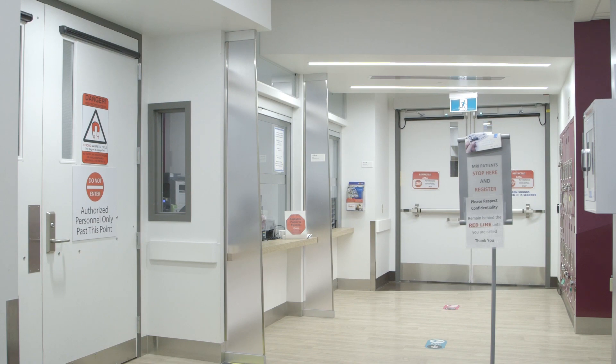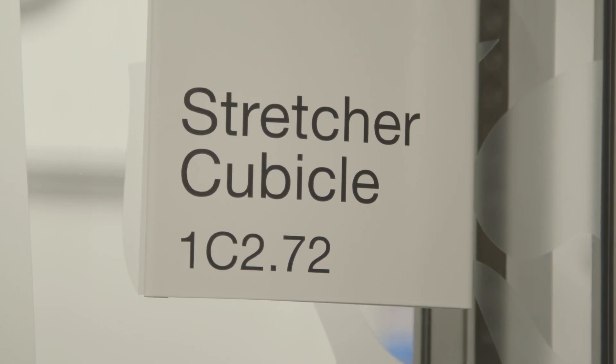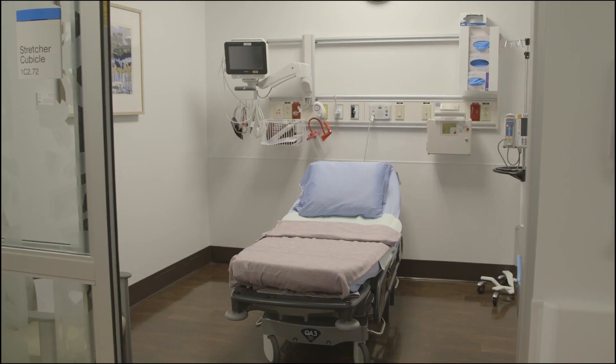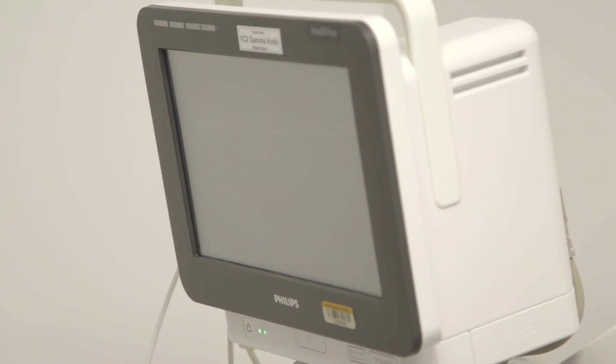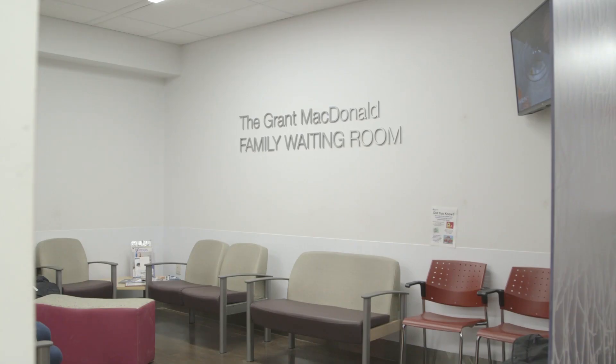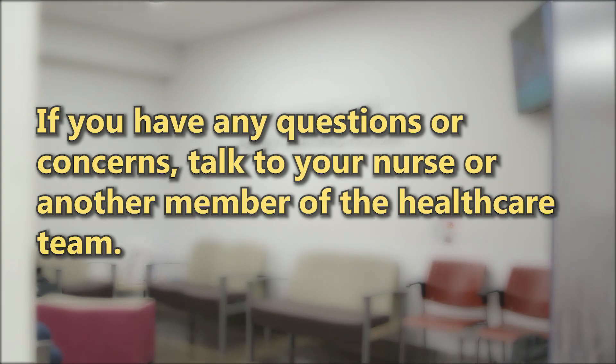When the healthcare team is ready for you, your nurse will show you to your room. This is where you'll spend most of the day. Your nurse will do an assessment and explain the treatment to you. You may bring family and friends into the room with you. If you have any questions or concerns, talk to your nurse or another member of the healthcare team.